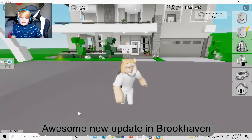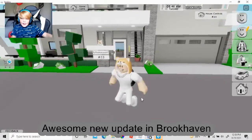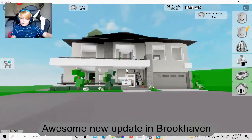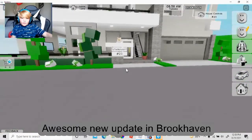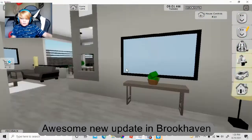So let's get started with the video. Let's tour this new little house — it's a really cool house. It's like a normal house that a lot of people have, so let's go inside and see what they have in here.